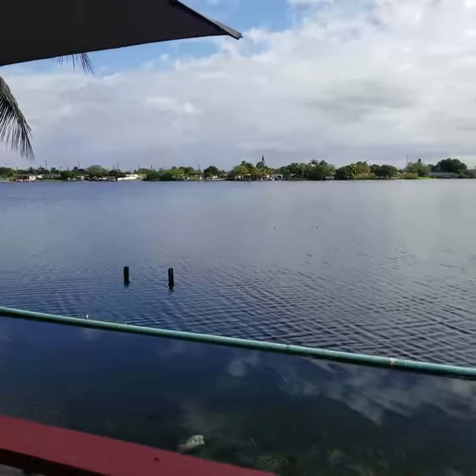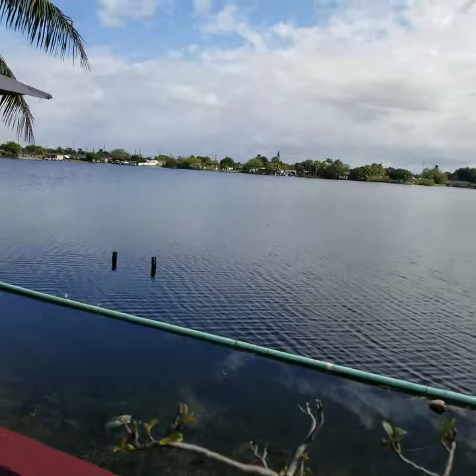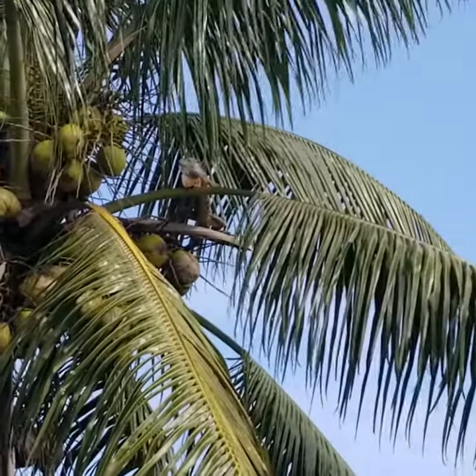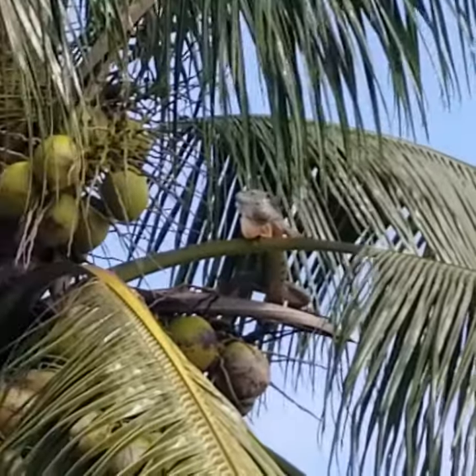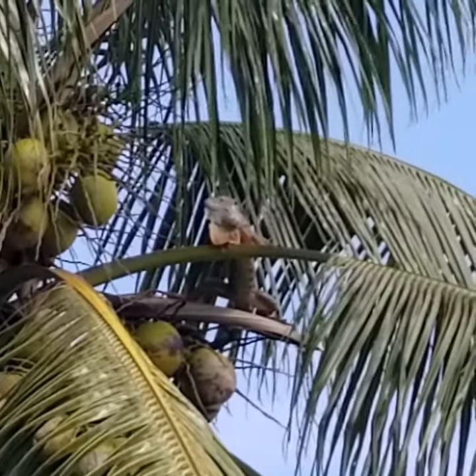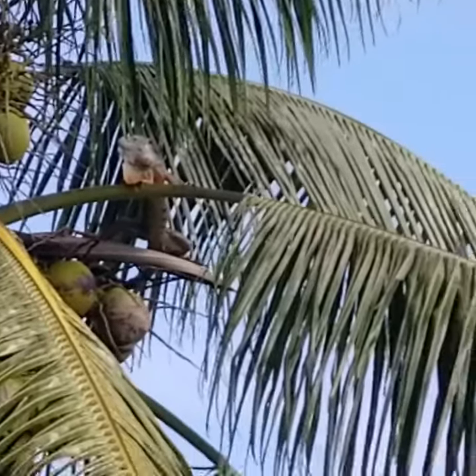It was raining earlier. And then we got my buddy up here — Tango. Right there, if you can see him. That's my boy right there, Tango — combination of tangerine and a mango. He gets up there and he suns, and he's orange. He's beautiful.